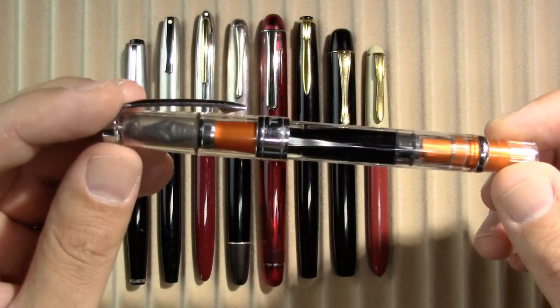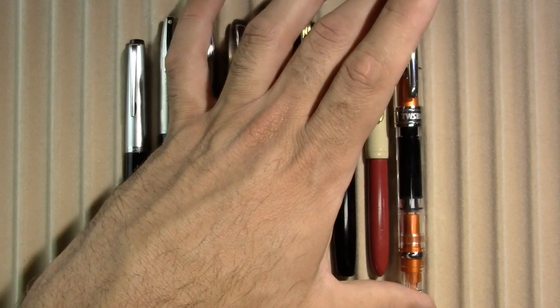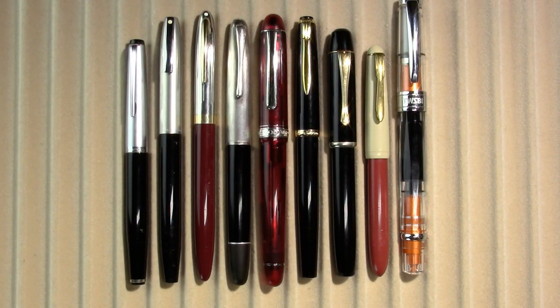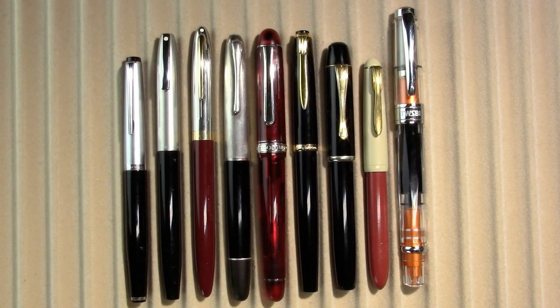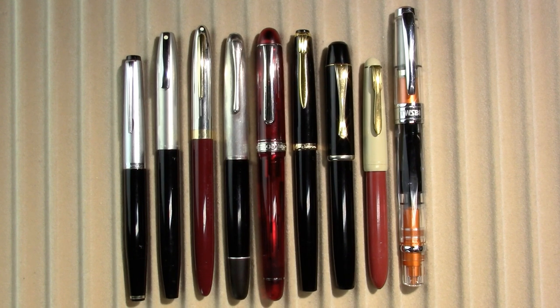And finally, a Twisbi 580 aluminum. I think it was Goulet that just did something about the different Twisbi 580s. This is an orange, and apparently somewhat of a collector's item, which I didn't know when I was thinking about giving it away. I never write with it, which is why I was looking at giving them away. I actually even have a few pen pals I think would enjoy some of these pens, so that's what I'm going to look at doing.